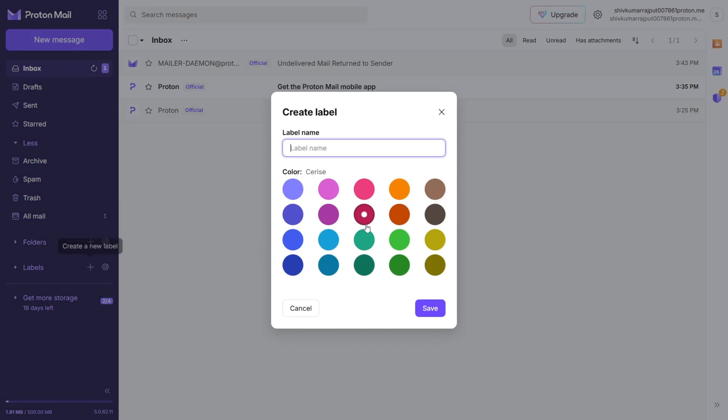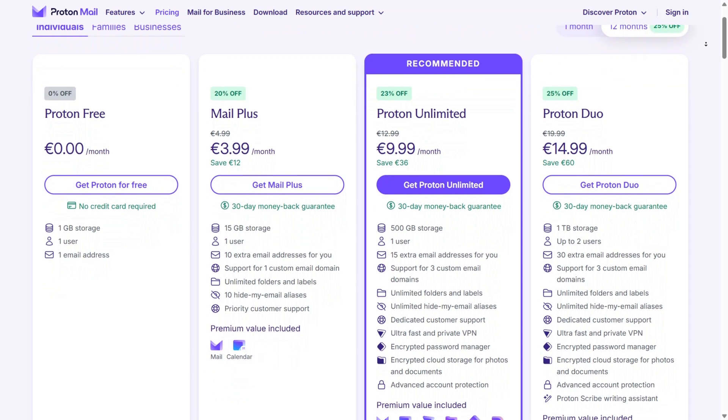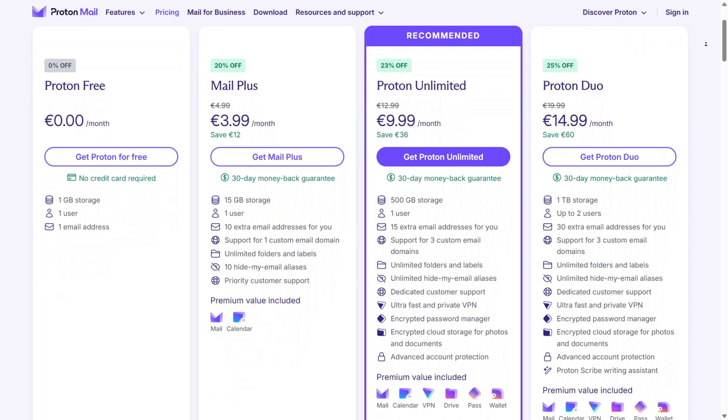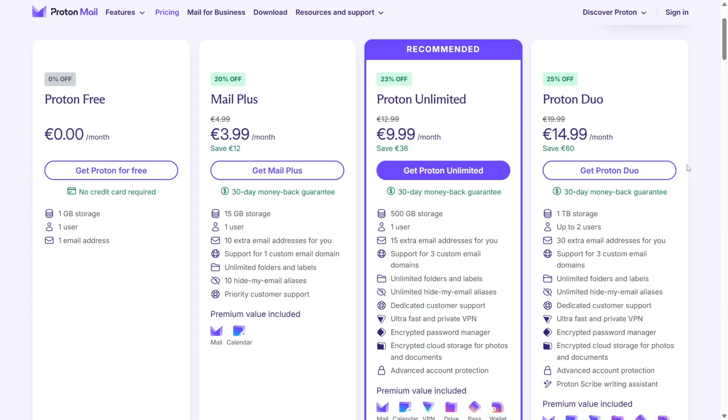ProtonMail's intuitive interface and features like custom labels and filters make managing your inbox simple while keeping it secure. ProtonMail's free plan is highly functional, offering one gigabyte of storage, one email address, and up to 150 messages per day — perfect for a secure personal email service. For added functionality, you can upgrade to the Plus and Unlimited plans, which include more storage, custom domains, and priority customer support.